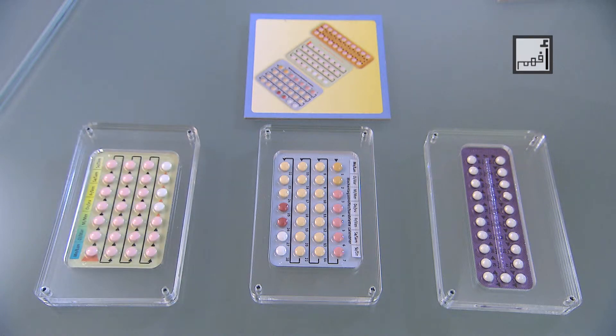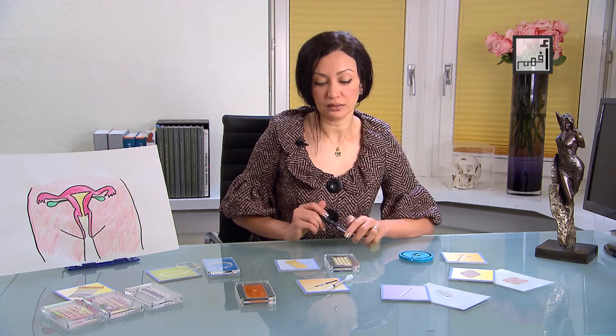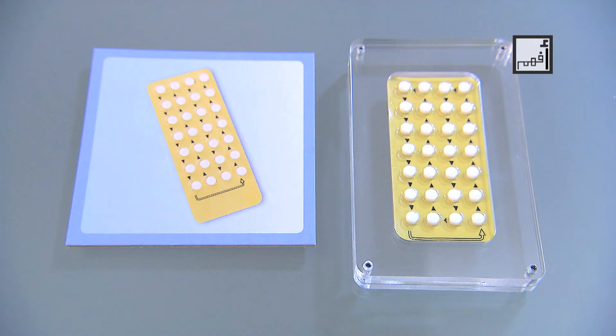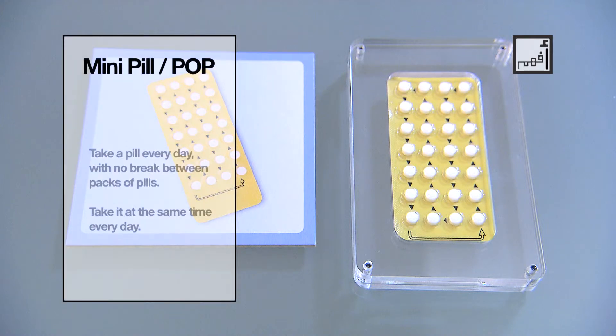Always read the patient information leaflets. This birth control method is 99% effective on condition that the pill is taken at the same time every day. The other type is the mini-pill, or the progesterone-only pill, which is the synthetic form of the pregnancy hormone progesterone. Take one pill at the same time every day from the fifth day of menstruation. Do not forget to take it at the same time daily to make sure it is ultimately working.